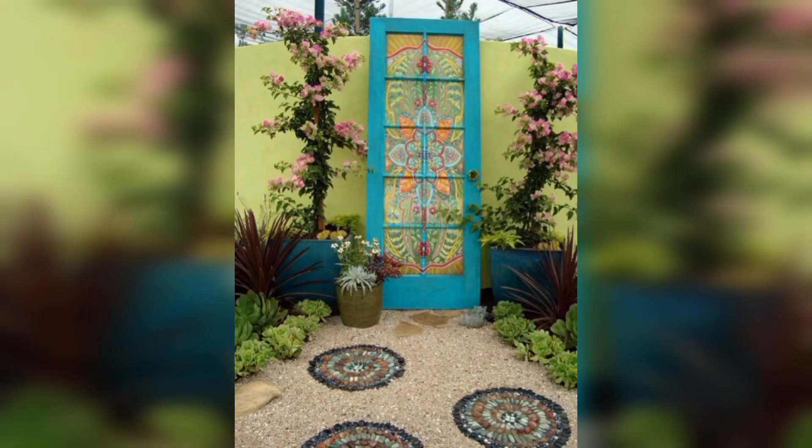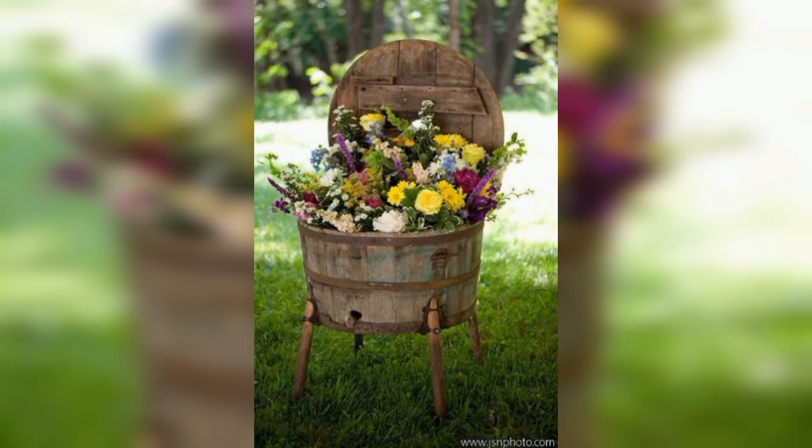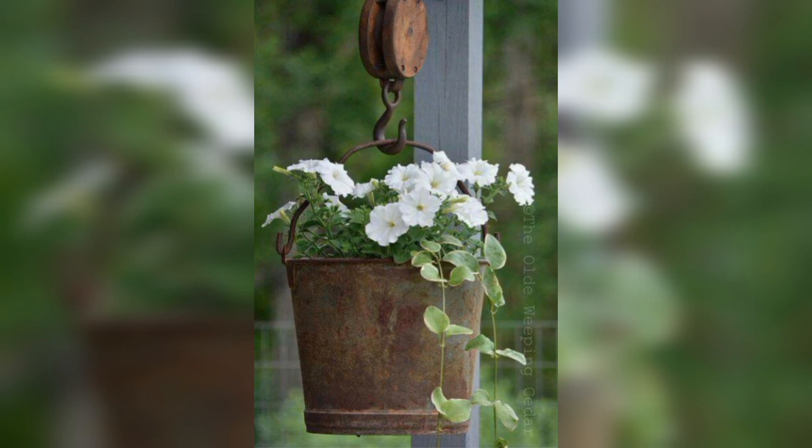Amazing garden ideas from old things that will help you create an eco-friendly and unique outdoor space. Thanks for watching and don't forget to subscribe to our channel for more DIY and eco-friendly inspiration.